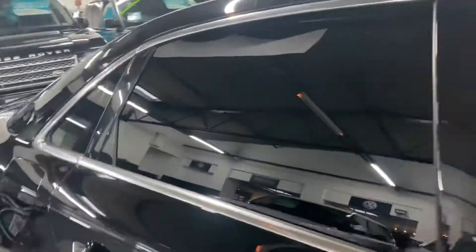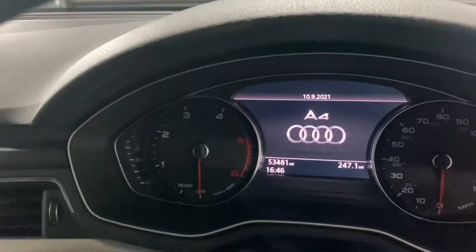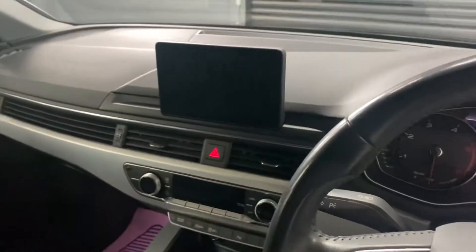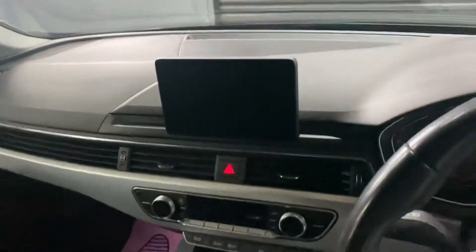I'll show you inside. As you'd expect for the miles, there are no rips or tears or anything on the seat. You can see your mileage displayed there, your nav screen — which also acts as your media screen — and I've taken pictures of all the functionalities of that. The climate control, and obviously your gearbox behind that.